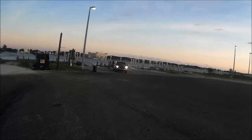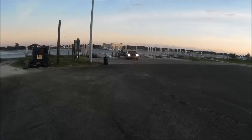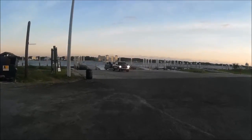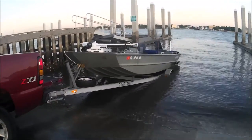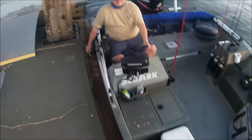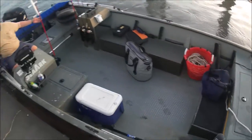There goes Dennis, putting in the new SeaArc 20-footer for the first time. That's Dennis's 20-foot SeaArc.